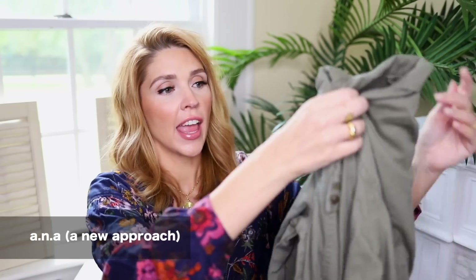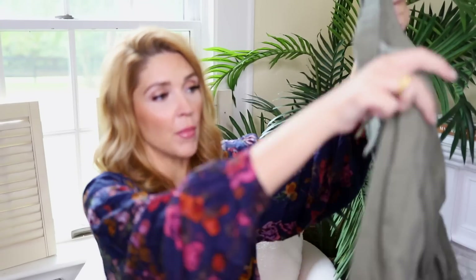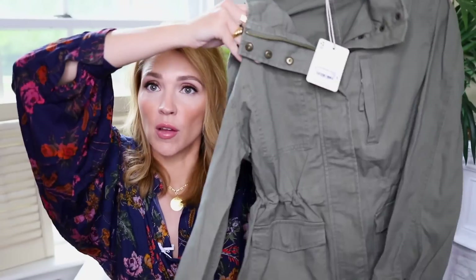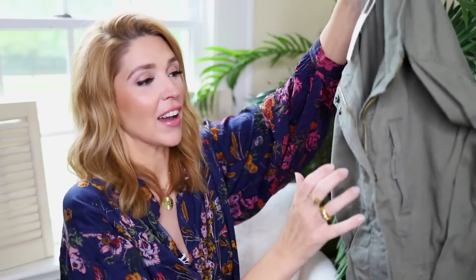Then I picked up another jacket. This one is by the brand ANA, A New Approach — one of my favorite brands at JCPenney. I always find stuff there and their stuff fits me well; I know my sizing with this brand. This is like a green army sort of cargo type jacket. It's got drawstrings on the sides so you can loosen or tighten them if you want to give yourself a waist, or keep that hidden under the coat. It's a perfect color for fall and I like that this one is not stiff — not stiff at all. I want to be able to just wear it right out the gate and not feel like I have to break it in.